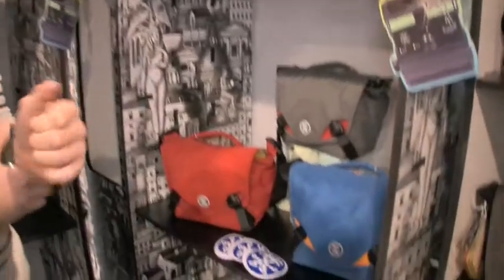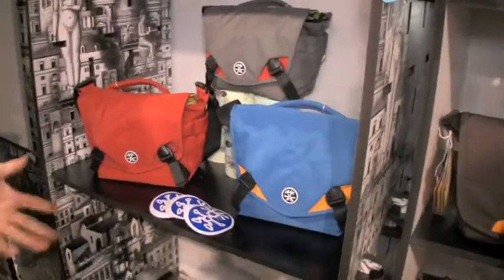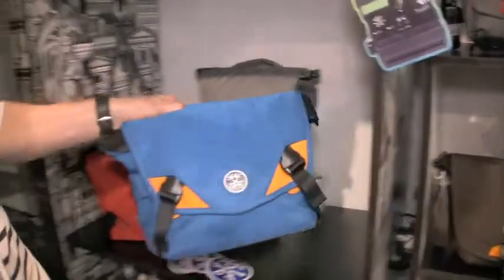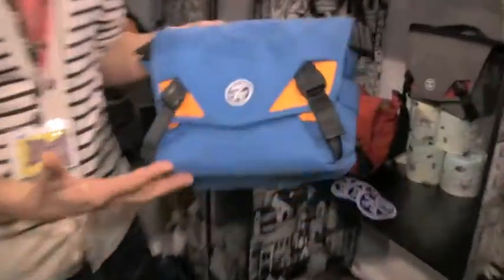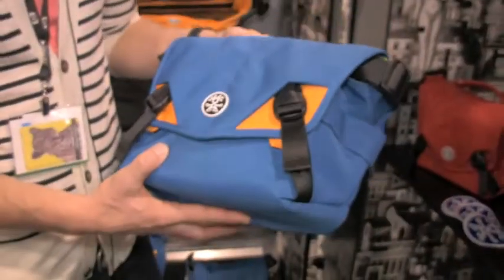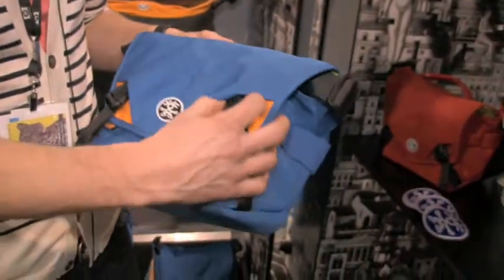I'm here to show you some of our new products, new colors, and everything exciting for 2009. One of the things we've done this year is upgraded our whole Million Dollar Home range — we've added two to three new colors and made some cool upgrades to the product.